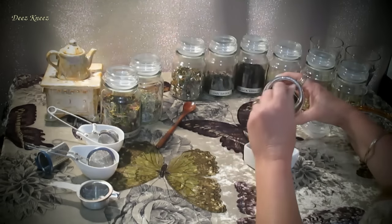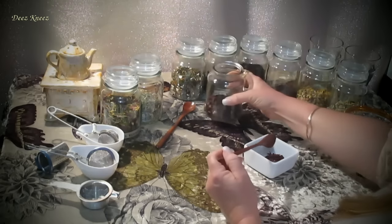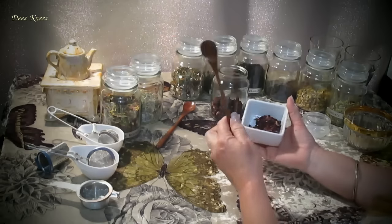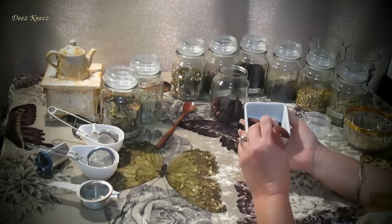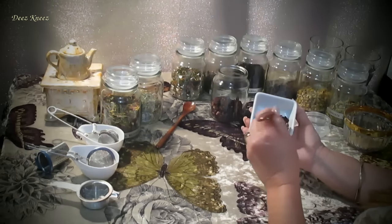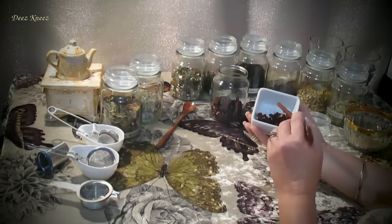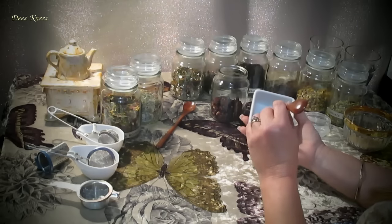I'd like to grab a couple of spoons and let you have a closer look at all the ingredients I've just spoken about. See the blackcurrants over here? This tea gives off a beautiful hue once steeped — a beautiful deep red-purple hue. This is a summery, fresh and fruity tea that is full of antioxidants.